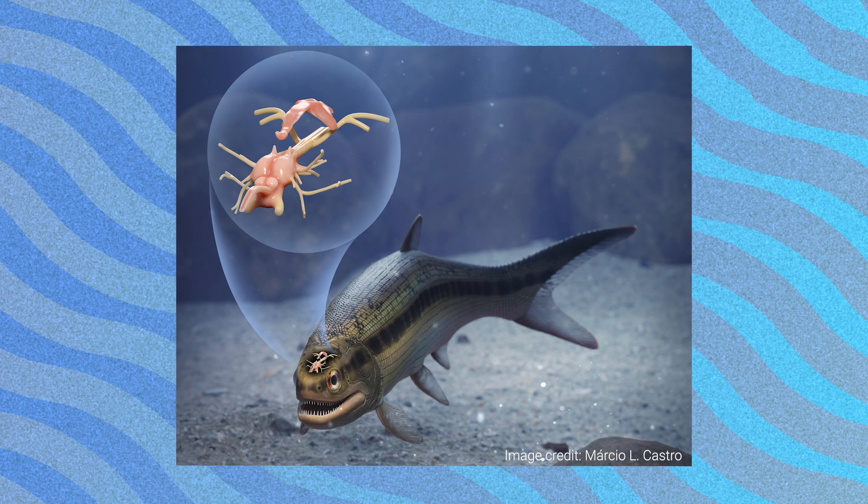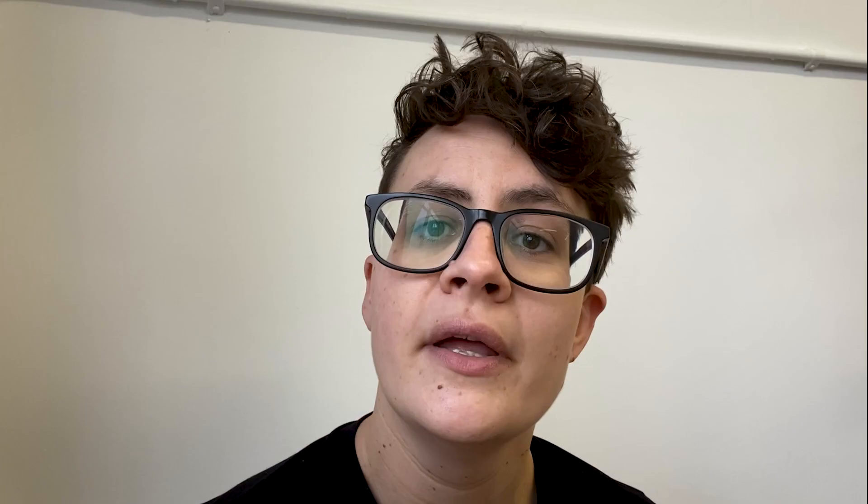This fossil Cocacephalus, instead of having the ray-finned fish condition of an everted forebrain, actually shows the opposite — the evaginated condition. This is really interesting because it means that instead of all ray-finned fishes having this everted forebrain, it seems to be restricted just to the living animals. There are also lots of other features in its brain that are very different from what we'd expect, telling us that brain evolution in fishes is much more complicated than we'd expect just from looking at living animals.